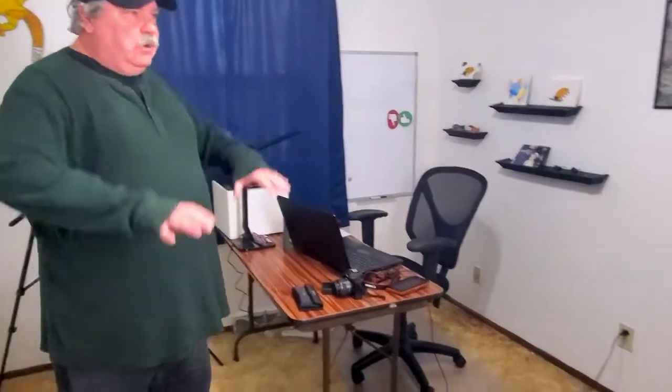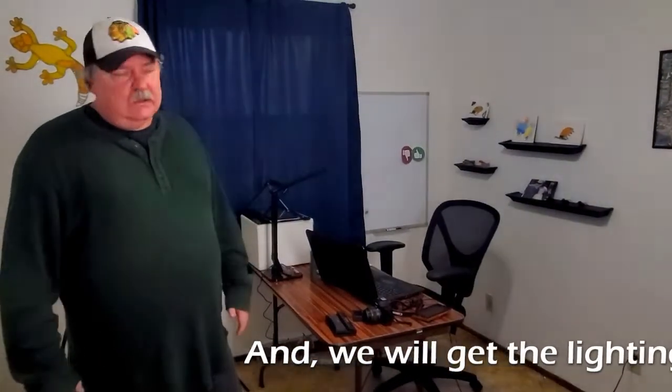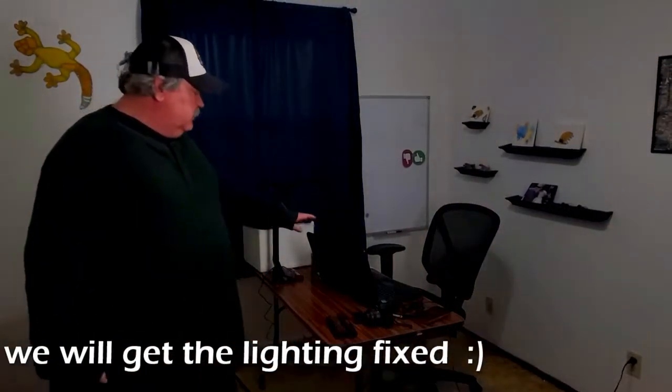I'm going to talk a little bit about the room and some of the purpose of having an office or studio. I call it a studio because we'll be doing a lot of YouTube videos in here. I call it an office because we'll be set up more to work on social media and other things.